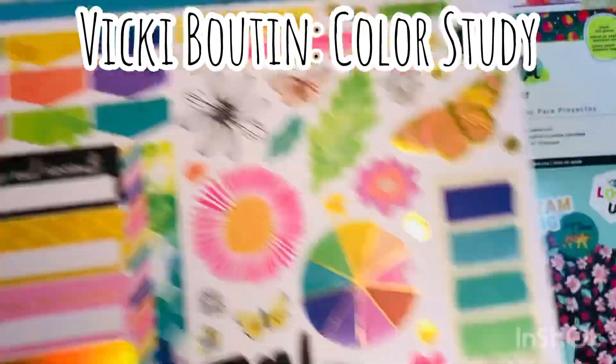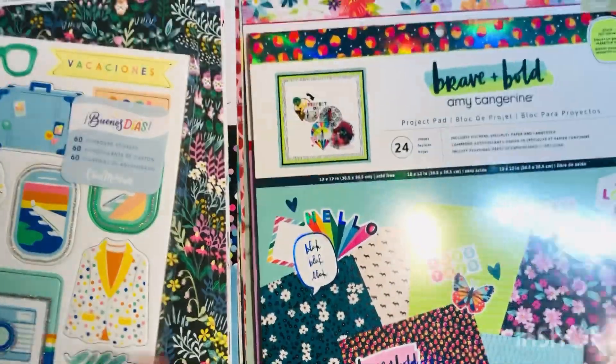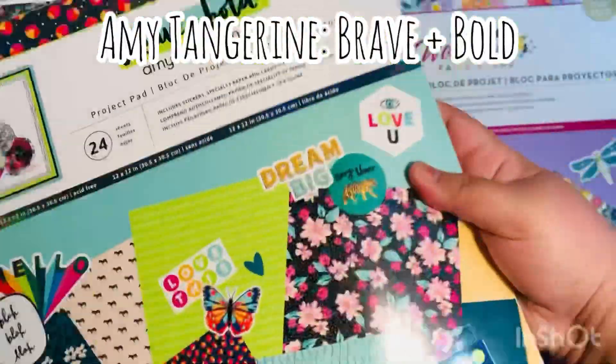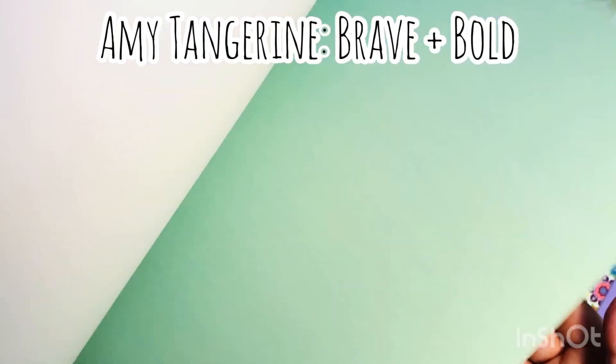This has that iridescent foiling — just gorgeous. I love this collection. I am so excited about the colors in that Color Study by Vicki Booten. Then we've got the Brave and Bold by Amy Tang. Look at this — just some great, great colors.